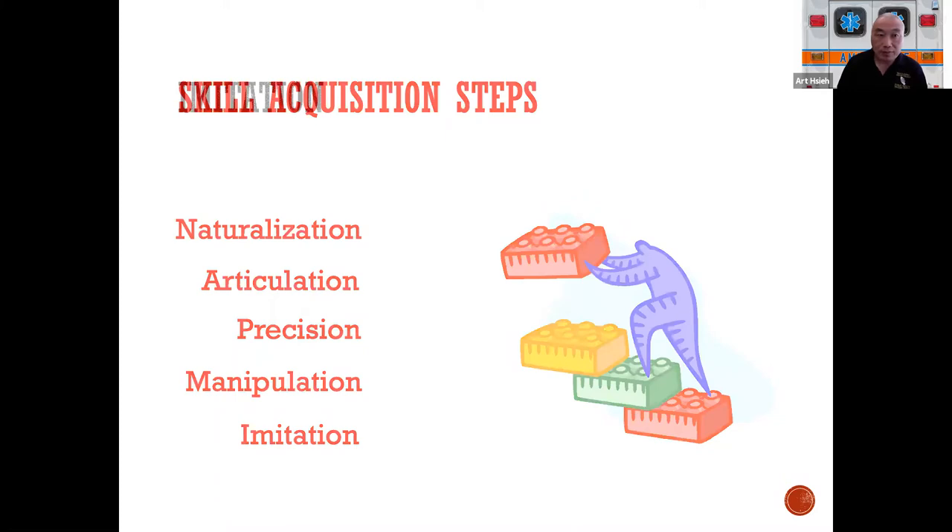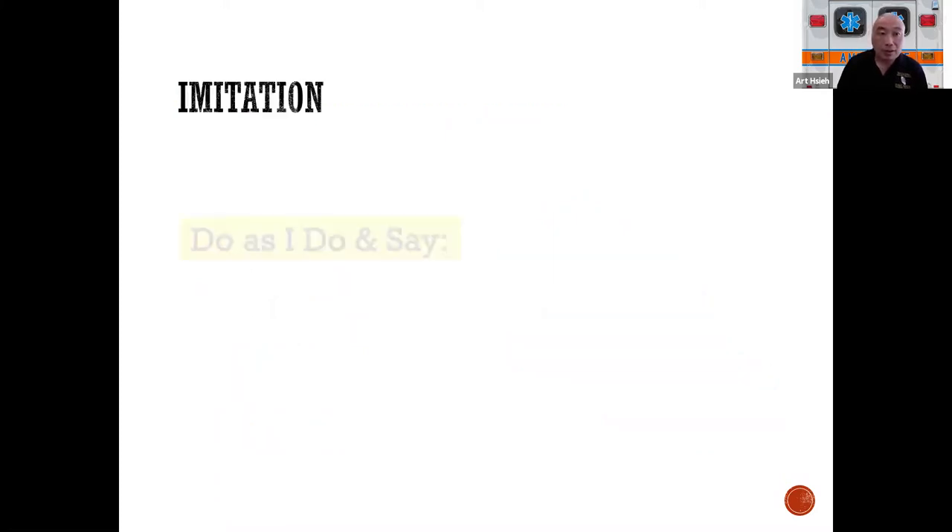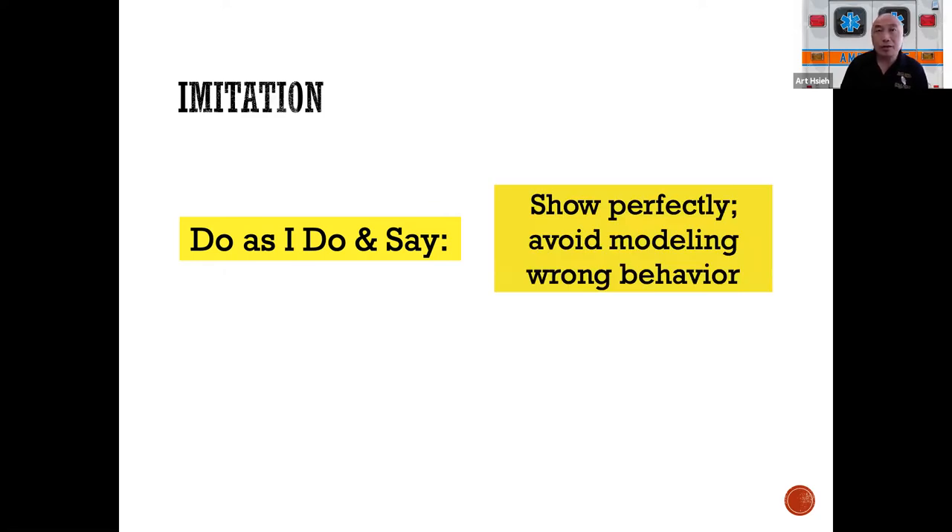In our world, imitation starts the process — it's the 'do as I do and say' step. When you're demonstrating a process, whether it's a blood pressure measurement, IV access, or patient assessment, you have to show them the big picture and each step as perfectly as possible. I've been doing this for a while and I still mess up on occasion, so I make sure that before I — or any skills instructor — demonstrates a skill, we practice it beforehand.